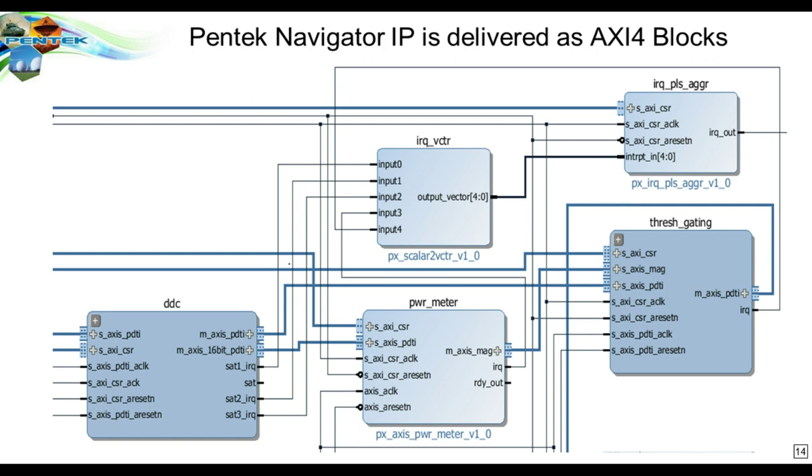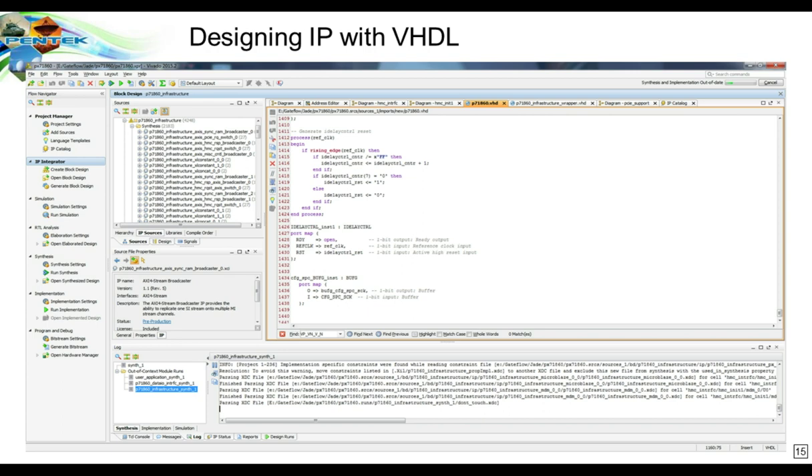We provide a lot of IP in our FPGA design kit, which we call Navigator. This is provided as a collection of AXI4-compliant IP blocks, all named appropriately for their function, each usable as part of the FPGA design fabric. These blocks have a graphical representation in the Xilinx Vivado IP Integrator screen — for example, a DDC on the left, a power meter, and others — each representing an AXI4 structure with connections shown as AXI4-compliant links.